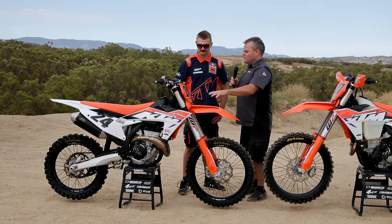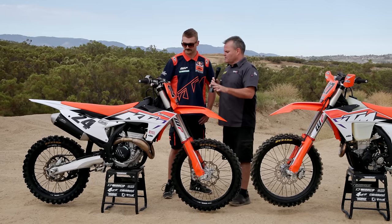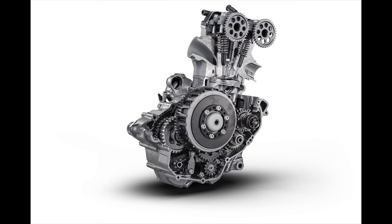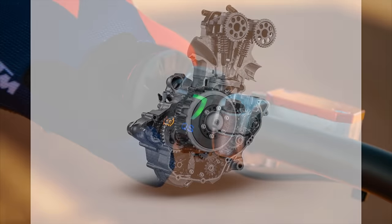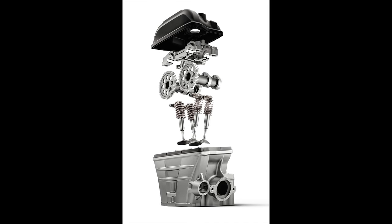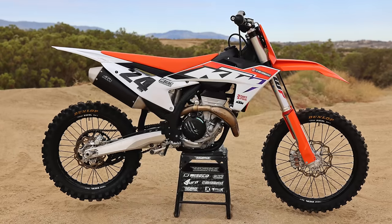We're going to talk first about the 350 SXF. Tell us about these improvements and what you think. So the 350 has an all brand new engine, all brand new frame. Got a cool quick shifter option, all new map buttons. The bike's brand new from the ground up. The biggest part of this 350 is it's got a lot of power these days.